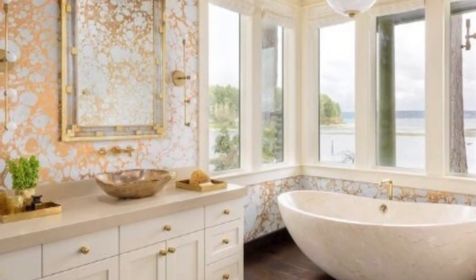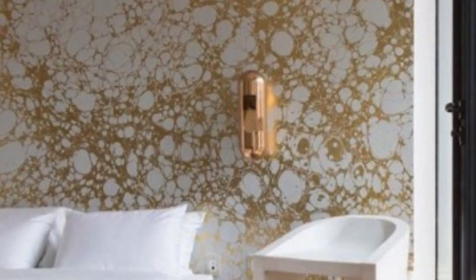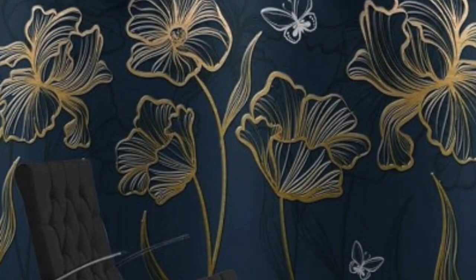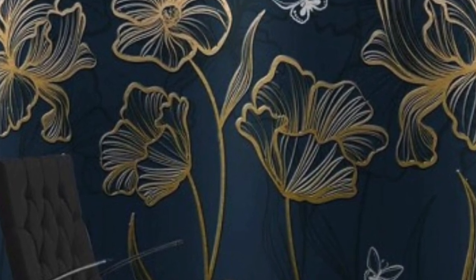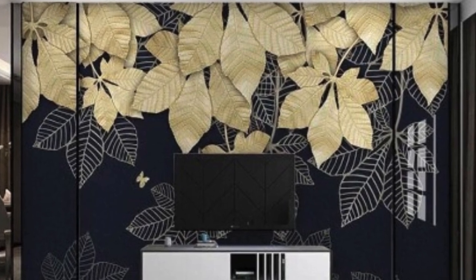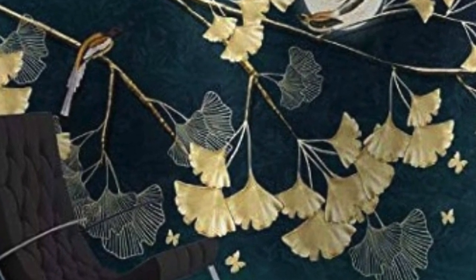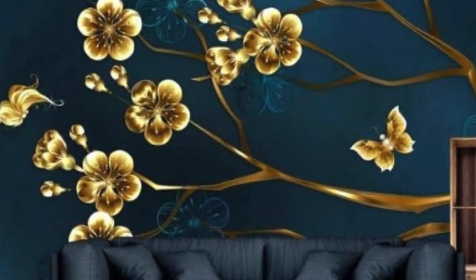One of the distinctive features of metallic wallpaper lies in its ability to adapt to diverse design preferences. Whether it's the sleek sophistication of silver, the warmth of gold, or the edgy modernity of copper, metallic wallpapers offer a spectrum of choices that cater to individual tastes and complement a wide range of interior styles. This versatility positions metallic wallpaper as a chameleon in the world of interior design, seamlessly integrating into minimalist, eclectic, or even industrial spaces.